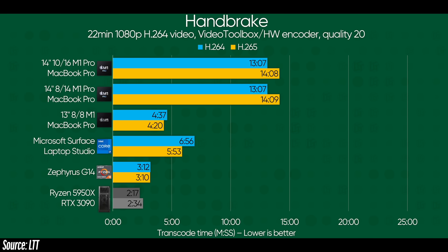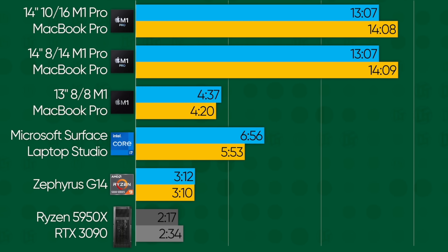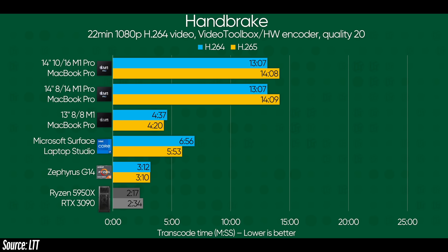Looking at Handbrake, showing off compressing and encoding a 1080p file, there are really odd results that had us scratching our heads. Why are the M1 Pro MacBooks taking way longer to encode this file than even the M1 Max, and then clearly showing off how the Windows machines are superior?